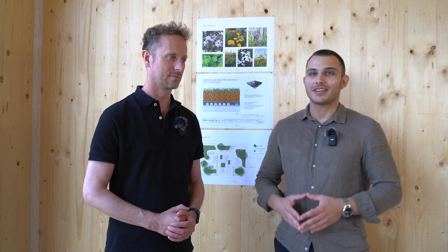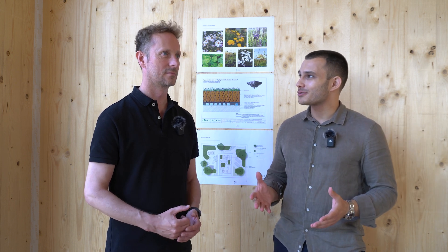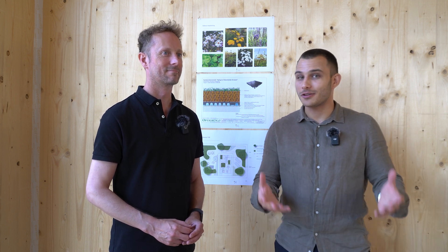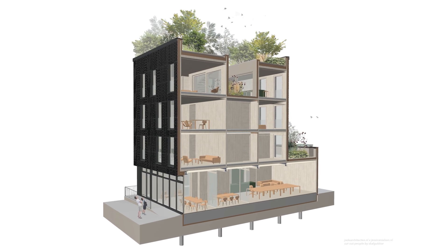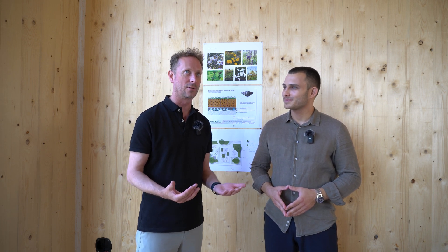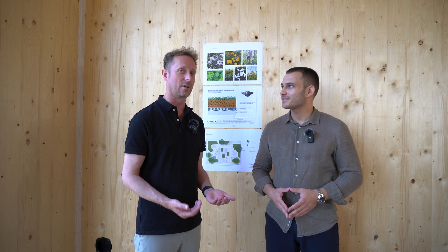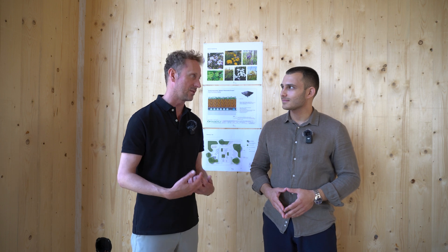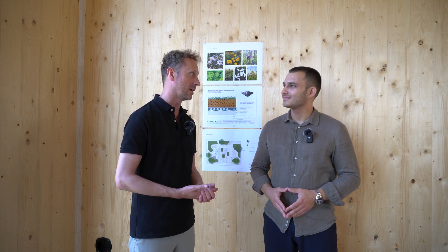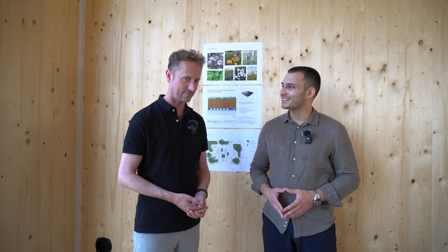Thanks a lot, Ilko. Thanks for having us over and for this great tour of the project. I'm very curious to hear your opinion not only as a passive house professional, but as a passive house owner when you start living and working in this building. The building is not finished yet, but we will monitor the indoor climate like other passive buildings do. You're very welcome to visit again when it's finished. If you want to learn to design and build energy efficient, cost effective and healthy buildings and become a worldwide accredited passive house professional, check out the link in the description. Thanks for watching.